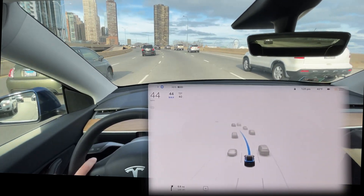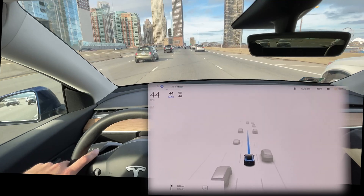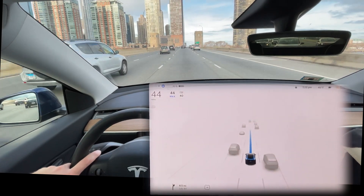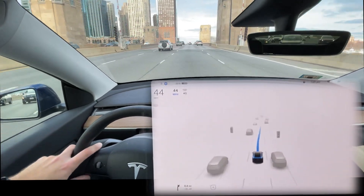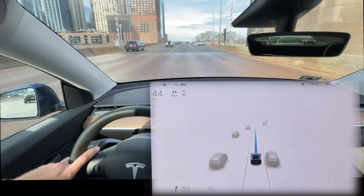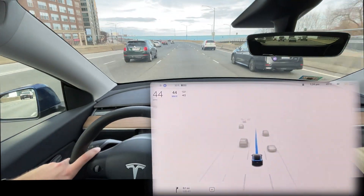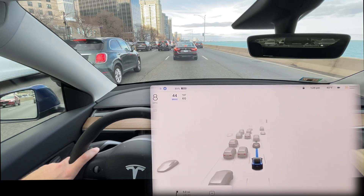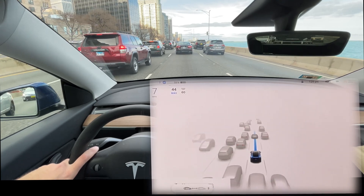Navigate on Autopilot has been really confident this ride. I've done basically a 185-mile drive on the highway and it's done a really good job — no complaints. It's handling this unmarked section rather well.